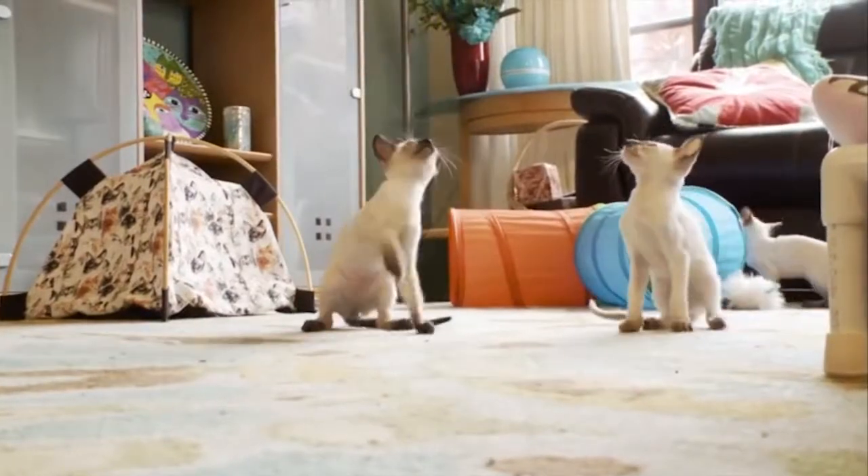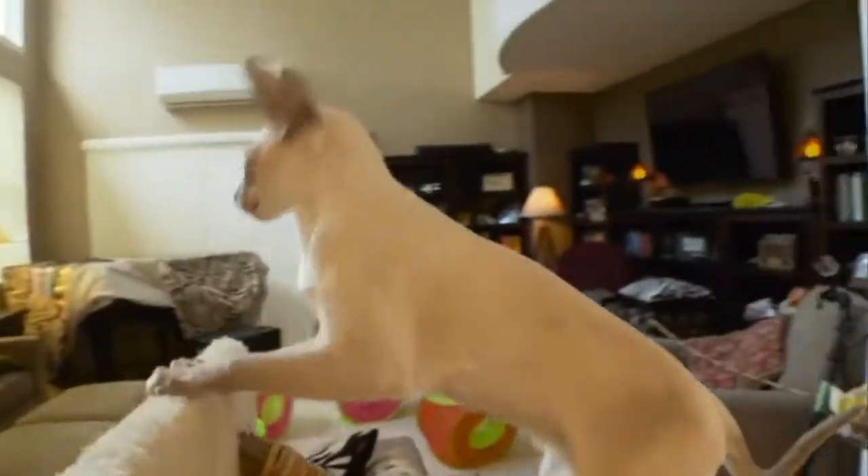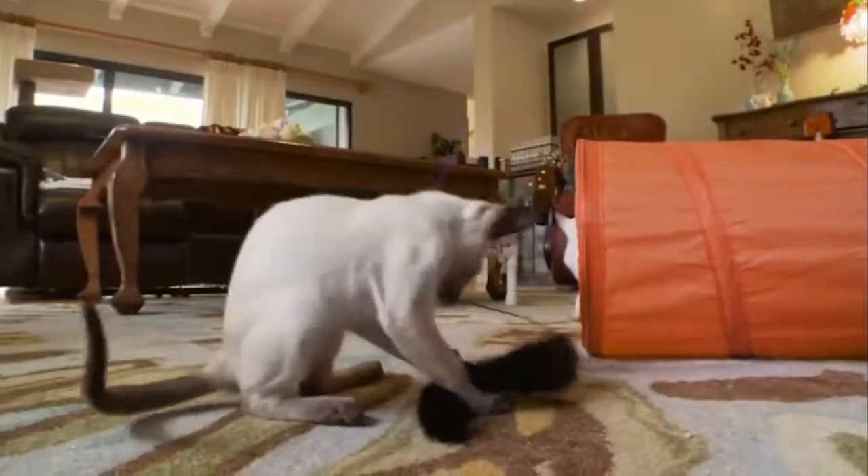Breeders like to sell them in pairs so they keep each other company. The lifespan of a Siamese, unfortunately, is shorter than other breeds. The median lifespan is between 10 and 12 and a half years.